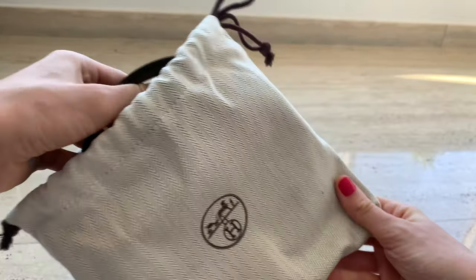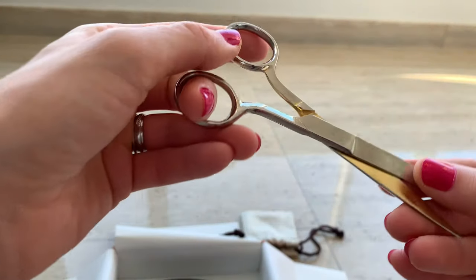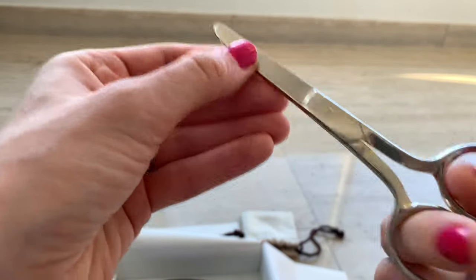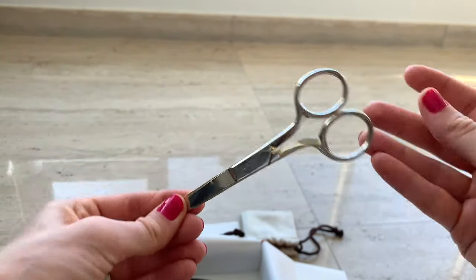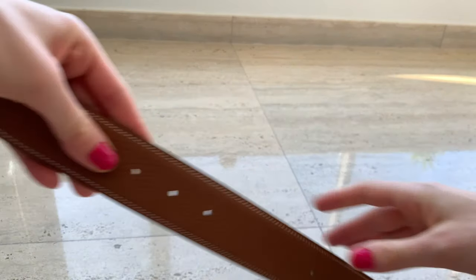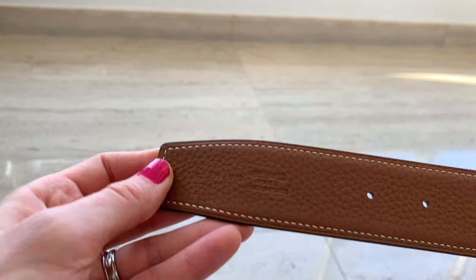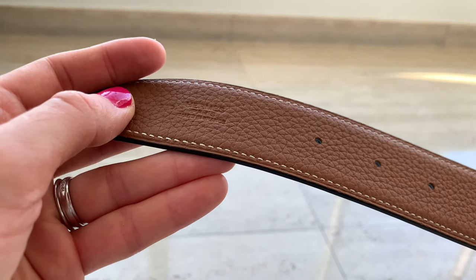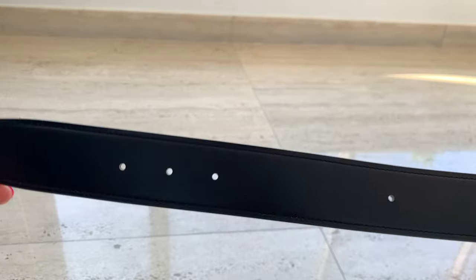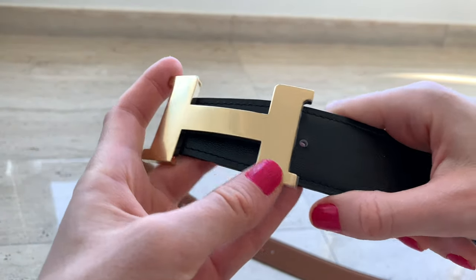There's something else inside — it feels quite heavy. Oh, it's scissors! I didn't know they give you scissors — interesting. Back to the belt: it's black on the outside and there's a brown side, which I love. The coolest thing is that nobody can see the holes when I put it on. Here is the Hermes stamping — I'm very particular about details and I don't like when people can see the holes.